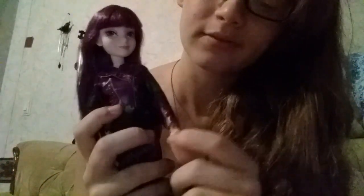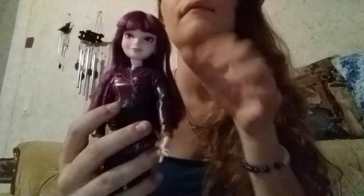Hey everybody! Today I have yet another Descendants 2 doll - today I have Mal. This is the last one for the original dolls. I still have to get the 2-packs and the cotillion and all of them, but I'll get them later on.